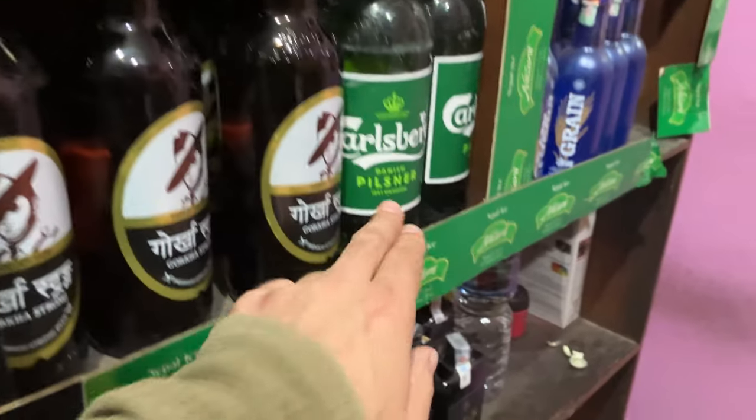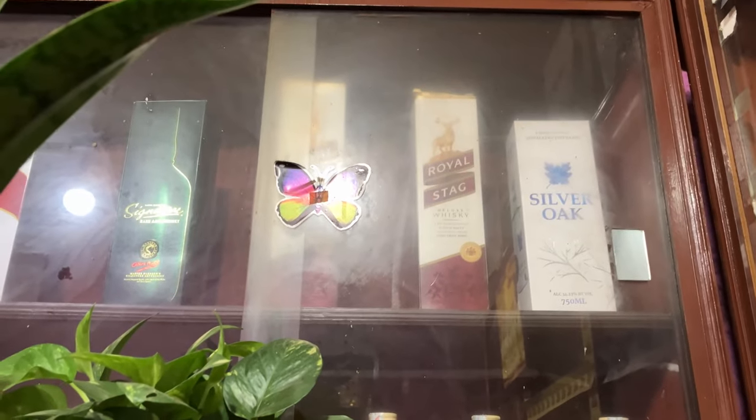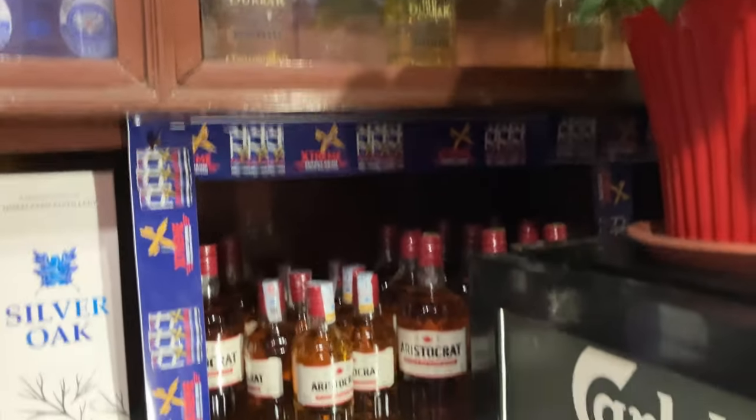Here's the Nepal Ice. Here's the Gorka. Here's the Carlsberg. They have some Old Durbar up here. They have Silver Oak, Royal Stag, Signature, McDowell's. Here's the Ruslan.